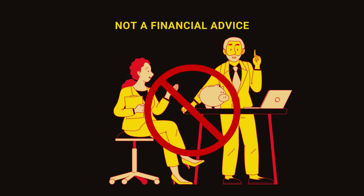Before we move ahead, this isn't financial advice — we are sharing the information available online with you. Before you invest in any coin, do your own research.